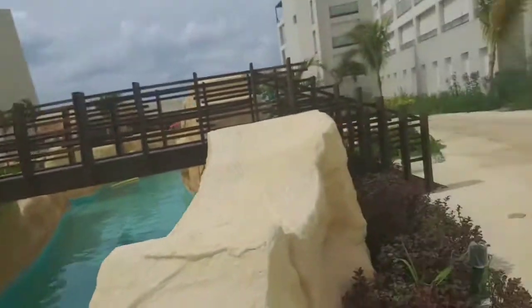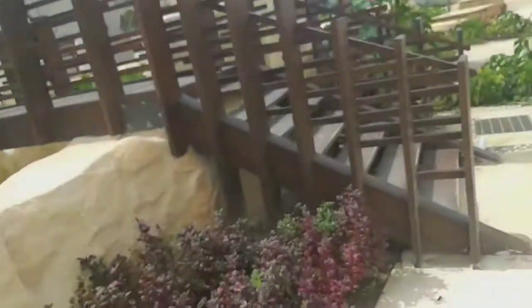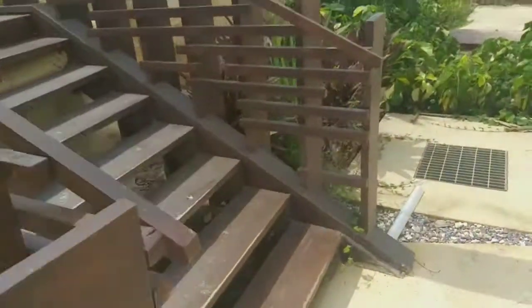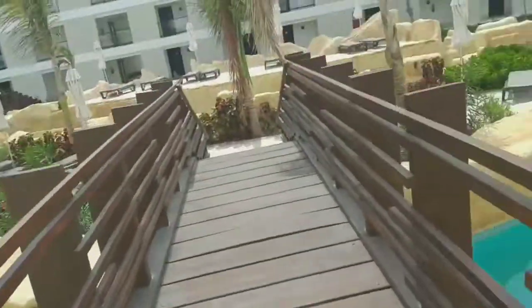So you have the bridge there. So this is the bridge.